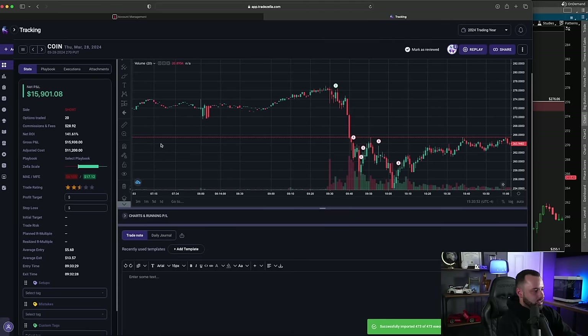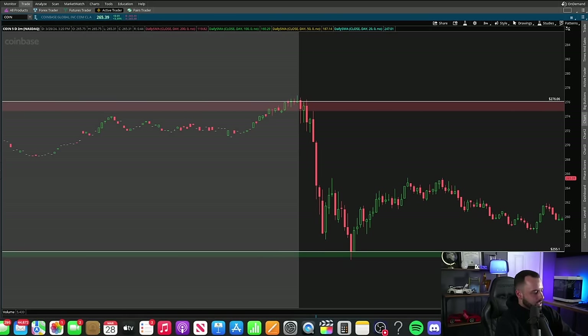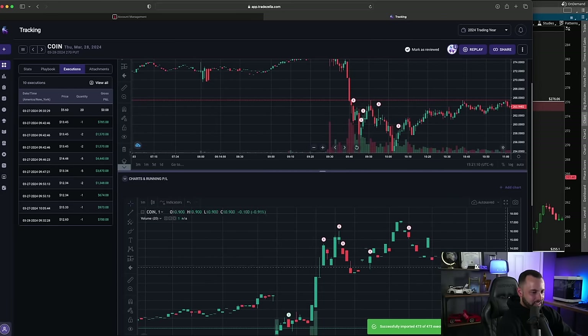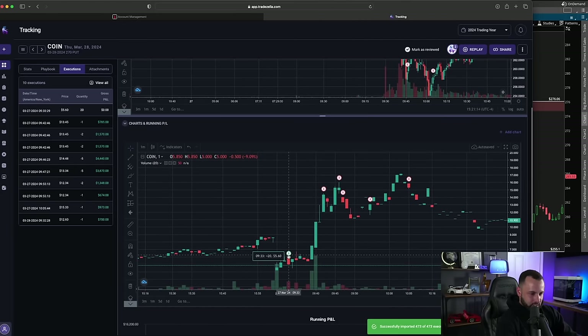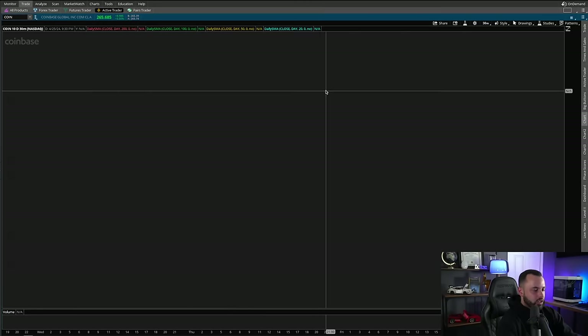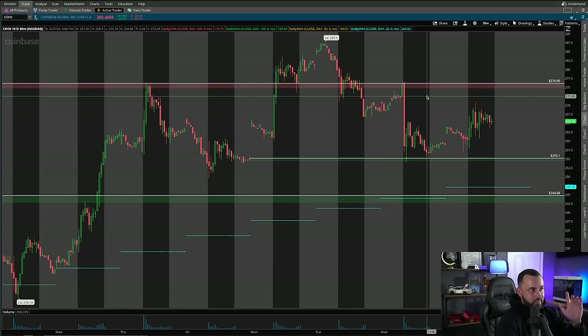Our first execution was at 9:33, around that second rejection candle. We scaled out after getting the win — those contracts moved like crazy, going from about $6 to around $15 in about 10 minutes — a huge run on those contracts because of how quickly Coinbase dropped. But this trade was pure preparation: understanding that $276 was a previous rejection point, and knowing that trading back into it is a break-and-retest rejection. That's the reward you get sometimes when you have a proper plan and proper execution.